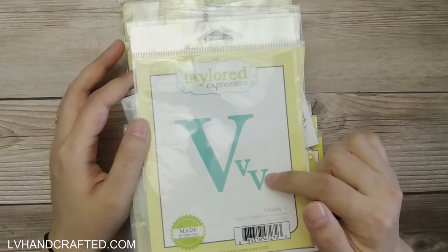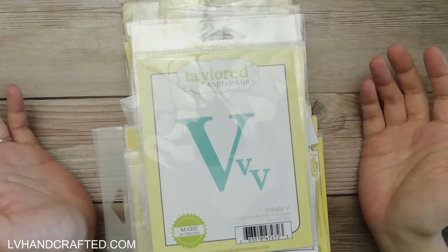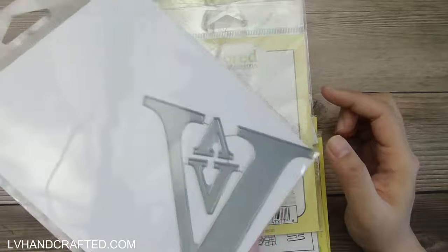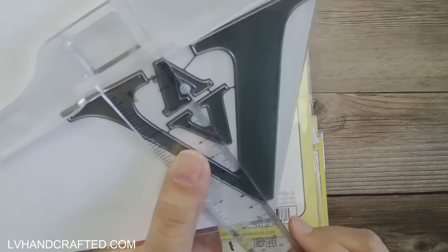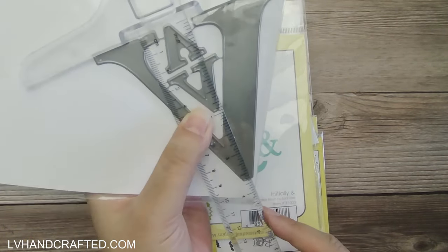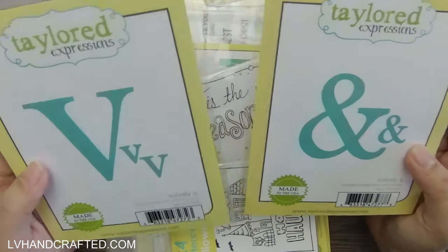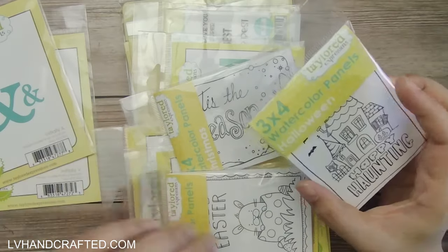Right off the top I kind of wonder if they handpicked this for me because I am LV Handcrafted — those are my initials, or at least V is part of my initials — so that's kind of cool. It's a huge V and it looks like I get an ampersand too. It's about three and five-eighths inches tall. I wish they had given me the L also, that would have been really perfect, but maybe the L isn't retired.